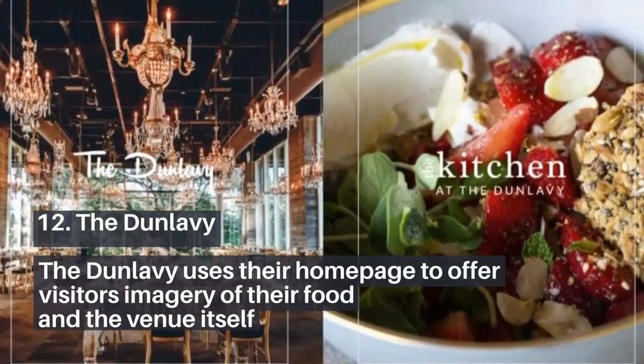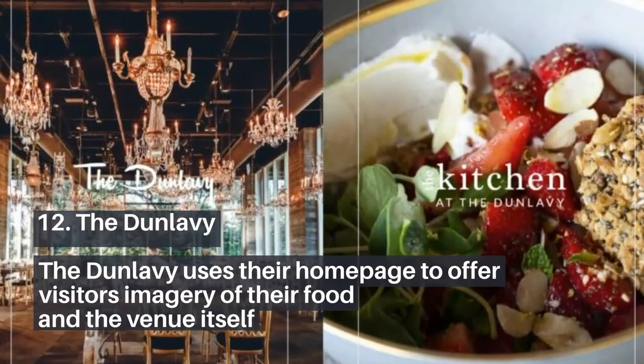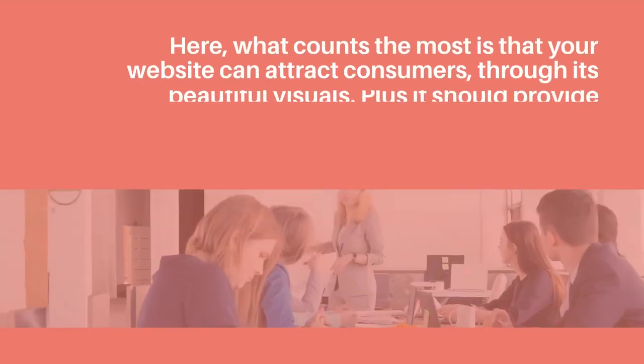12. The Dunlavy. The Dunlavy uses their homepage to offer visitors imagery of their food and the venue itself.